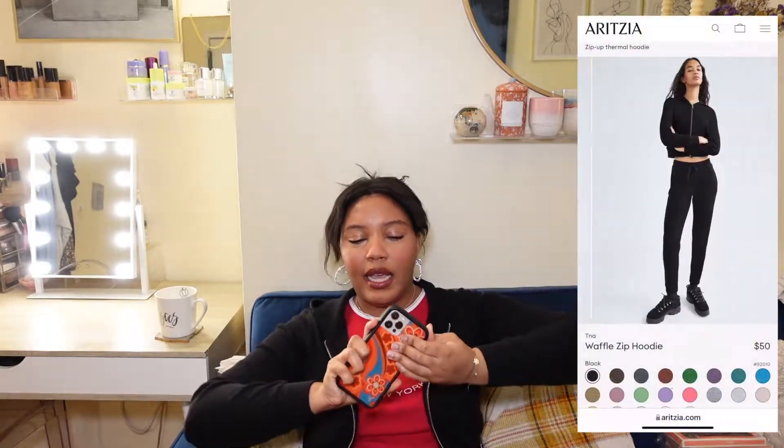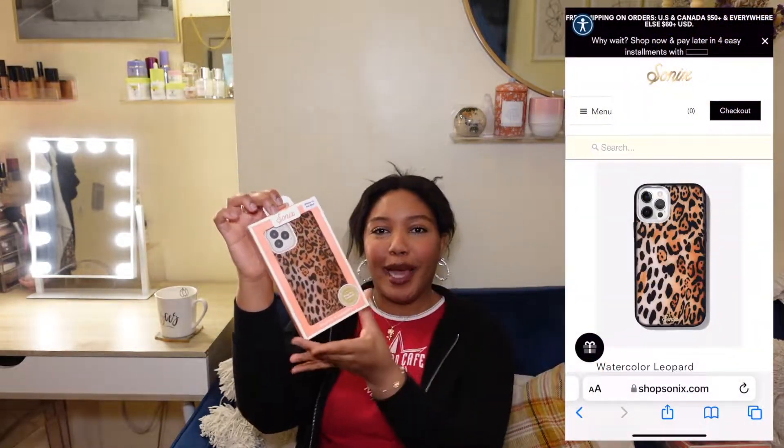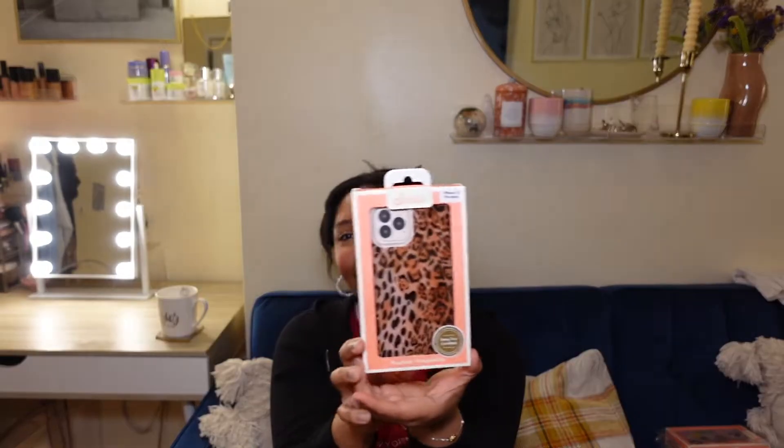Alright guys, let's get into these cases. I actually took a break to eat so things look a little different - I'm using a different cup and I changed into this Aritzia TNA. So we have our Wildflower Ricky Thompson case off - let's get into these Sonics cases! First we have the Watercolor Leopard case. I mean, can you guys even deal? This is so adorable, I'm crazy obsessed with this.